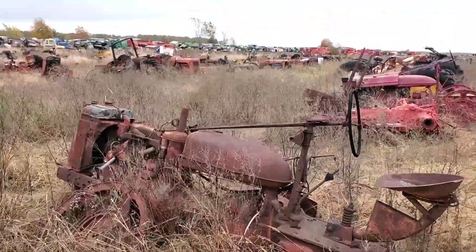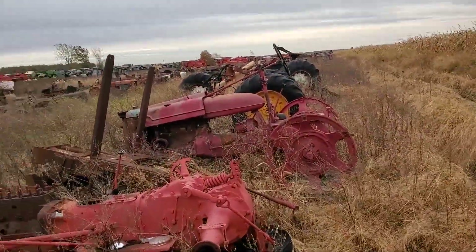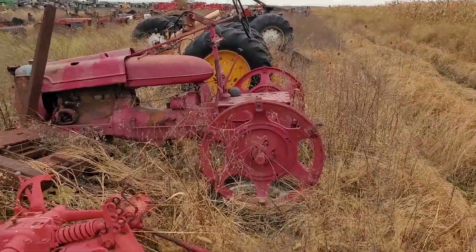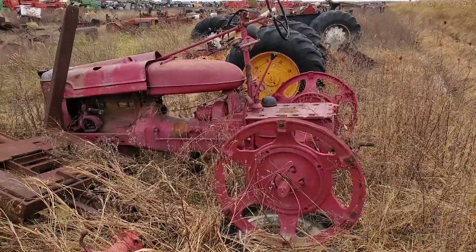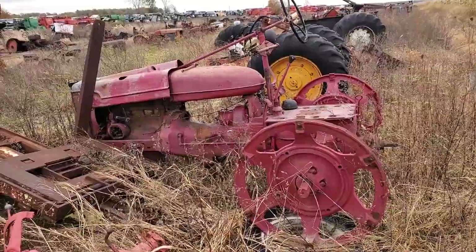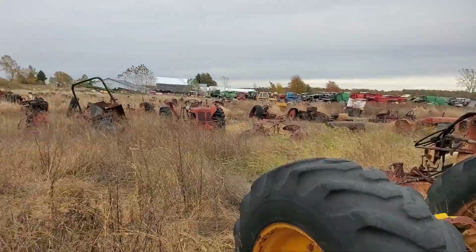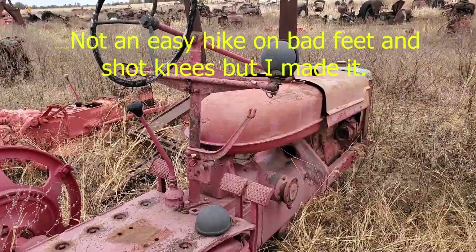Another H - feels like a pretty early H. Another one that got the pink repaint before it ended up here in the yard.